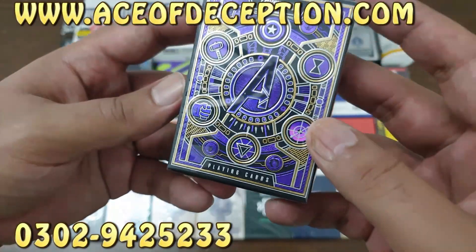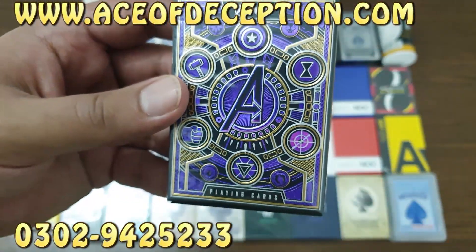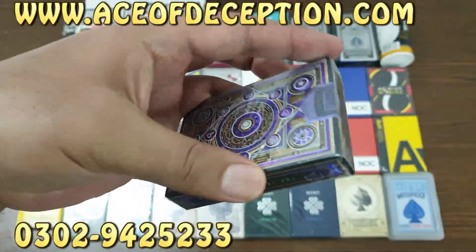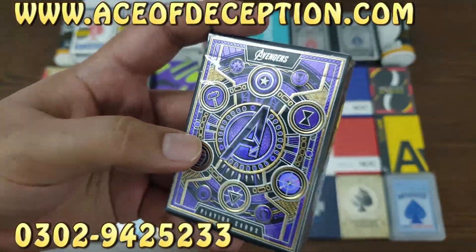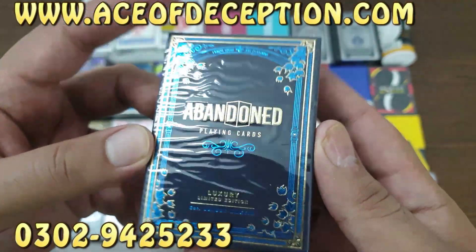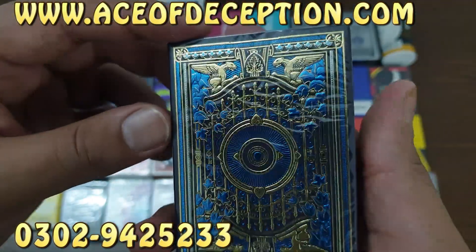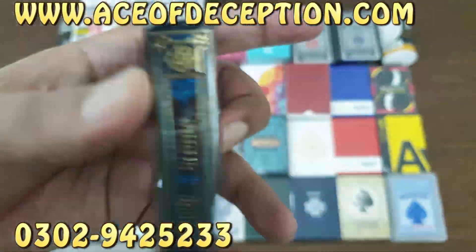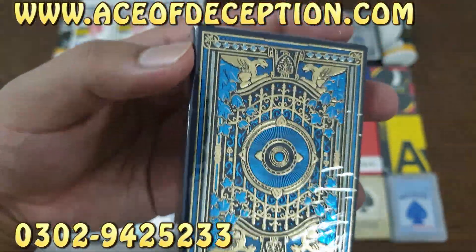Then we have these Avengers playing cards. I'm a big fan of Avengers — these are also pretty in demand, so we have a few of these. Look how beautiful this is — I love this deck. Then we have some Abandoned playing cards by Dynamo. These are the luxury edition, not the deluxe. The deluxe was pretty expensive, like 40 dollars. This is Abandoned luxury, these are like 15 dollars.